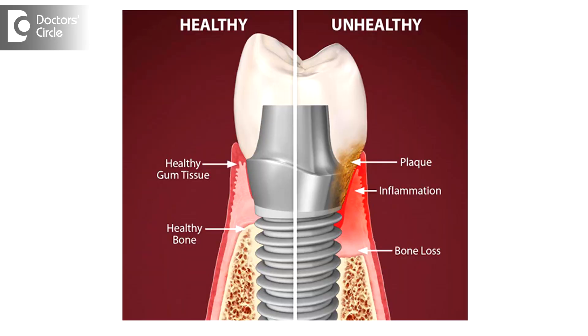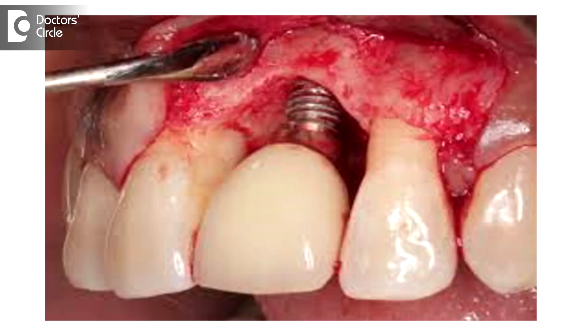One cause is that it has not osseointegrated. Secondly, there is peri-implantitis — that is, infection of the tissues in and around the implant. Or simply because the bone resolved in and around the implant because it couldn't accept the implant. There are many reasons for it.